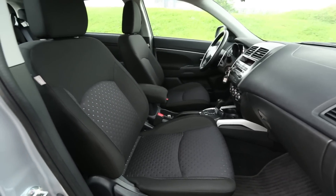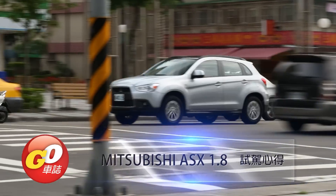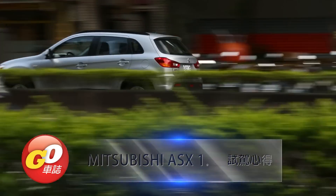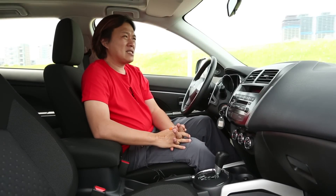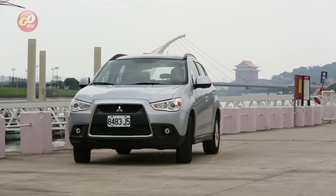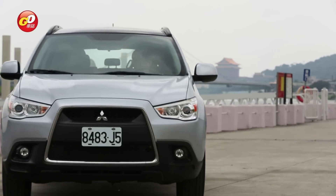方向盤上面按鍵，左邊是定速裝置，右邊是音響的快撥鍵。大燈和雨刷都有自動起閉的功能。兩張座椅都是手動調整的，都沒有電動裝置，而且也沒有皮翼。以一百多萬的車價來說，這個是消費者會比較在意的地方——我買百萬名車，居然沒有電動椅，皮翼沒有就算了，電動椅都沒有，這個是ASX在內裝上我覺得需要進步的地方。